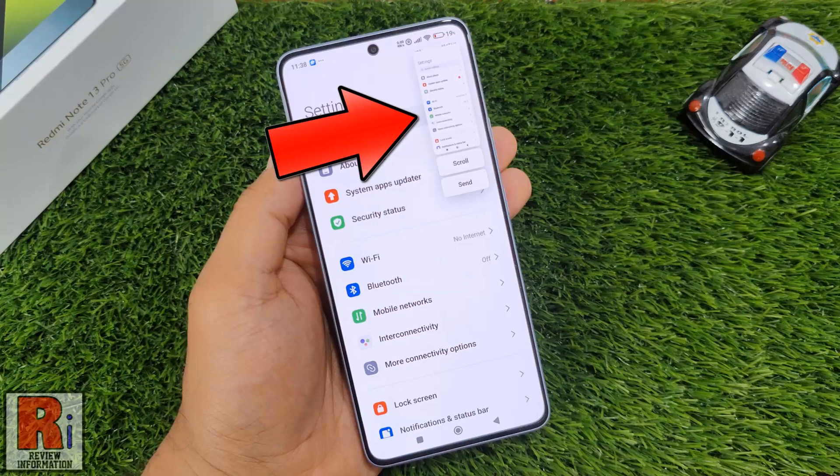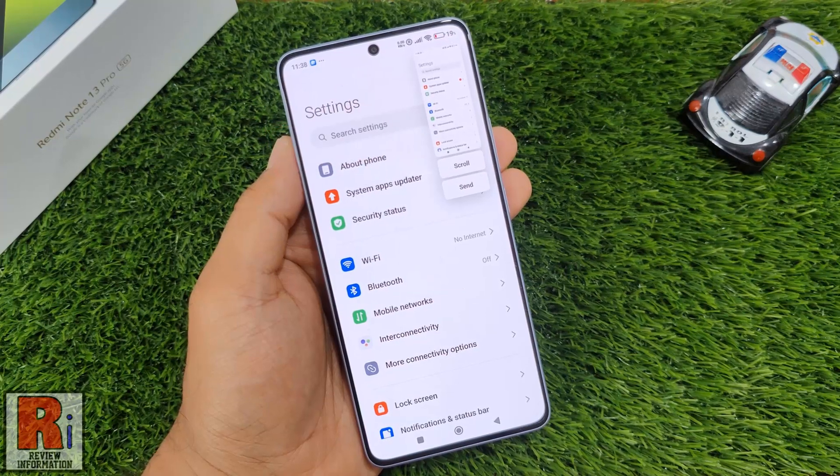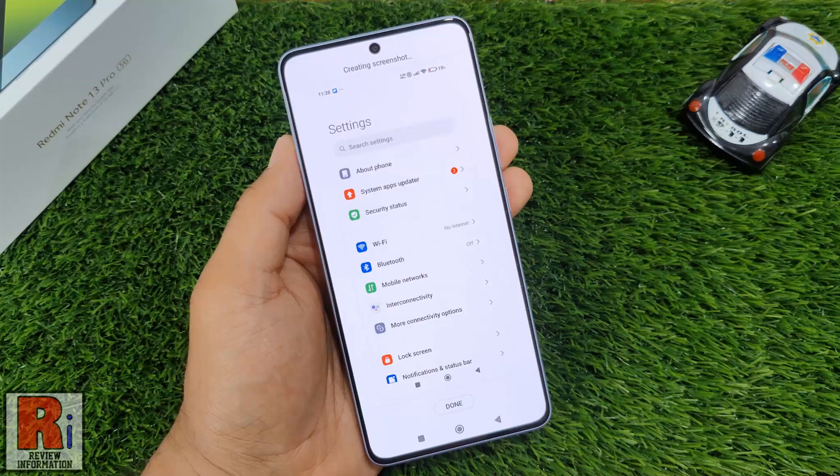A thumbnail of the screenshot will appear in the top right corner. Quickly tap on the scroll option that appears below the thumbnail.